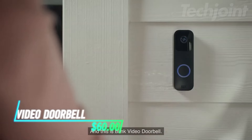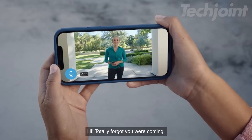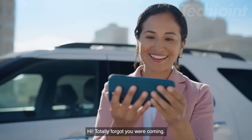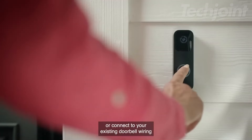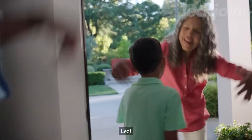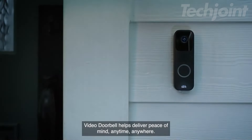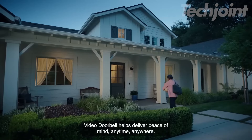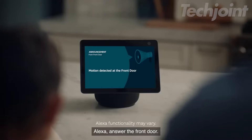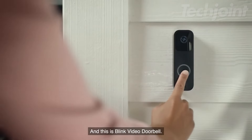This is a video doorbell that allows you to answer your door from anywhere using your smartphone, featuring 1080p HD video for both day and night. With two-way audio, you can communicate directly with visitors. It offers customizable alerts for motion detection and doorbell presses, and you can choose between wire-free operation or connecting to existing doorbell wiring. Easy to set up in minutes, it works with Alexa for hands-free operation.